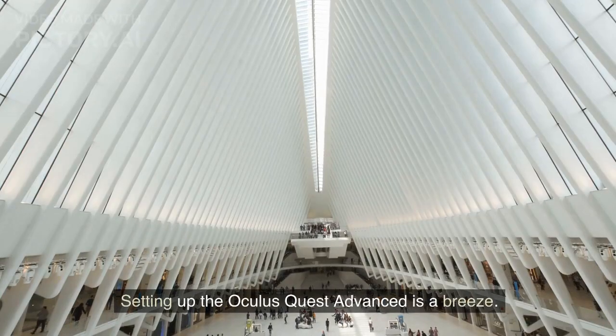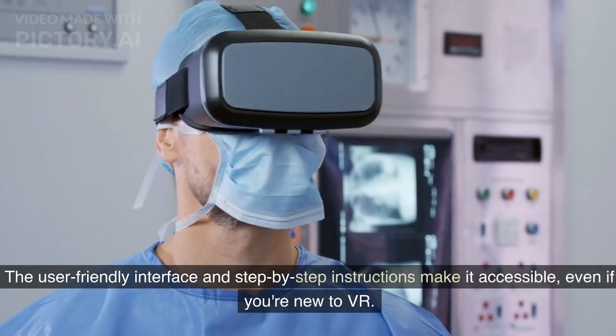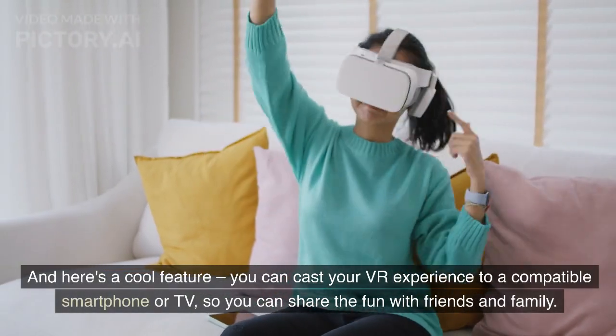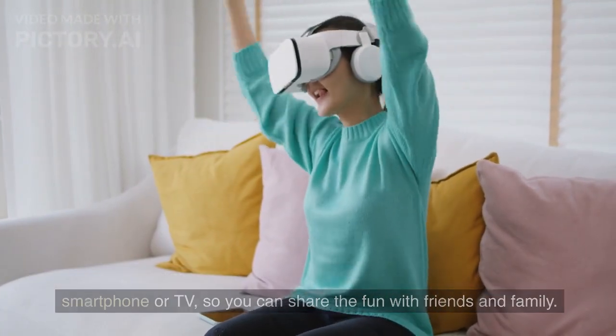Setting up the Oculus Quest Advanced is a breeze. The user-friendly interface and step-by-step instructions make it accessible, even if you're new to VR. And here's a cool feature: you can cast your VR experience to a compatible smartphone or TV, so you can share the fun with friends and family.